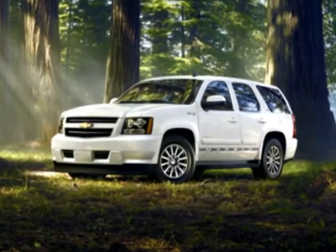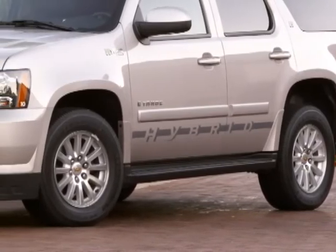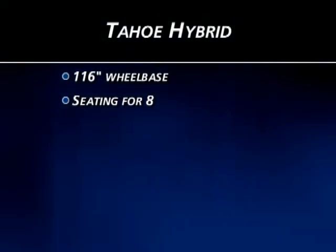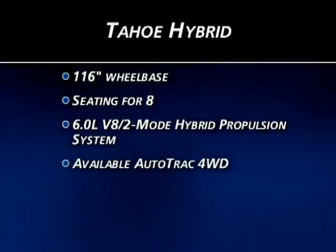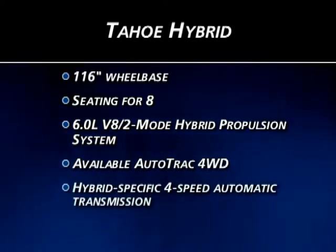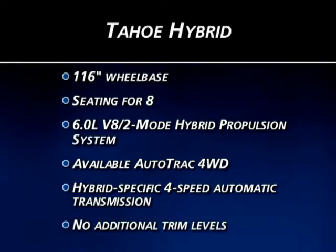The specific models highlighted in this program will be the high-end Tahoe Hybrid and the Toyota Sequoia Platinum. The Tahoe Hybrid is built on a 116-inch wheelbase and can seat eight passengers. It features a six-liter V8 combined with a two-mode hybrid propulsion system, with power flowing to the wheels via an available four-wheel drive system featuring Auto-Track and a hybrid-specific four-speed automatic transmission. Because the hybrid is the top-of-the-line Tahoe model, there are no additional trim levels.